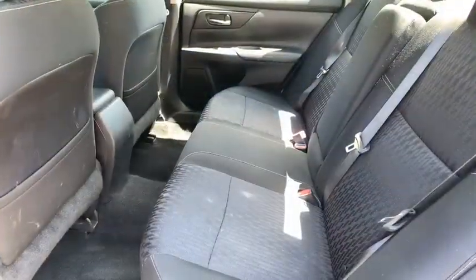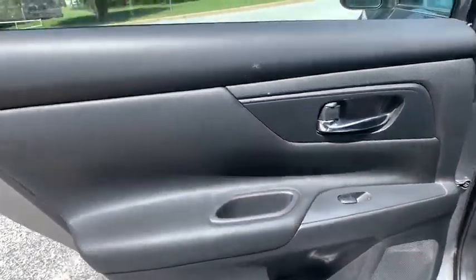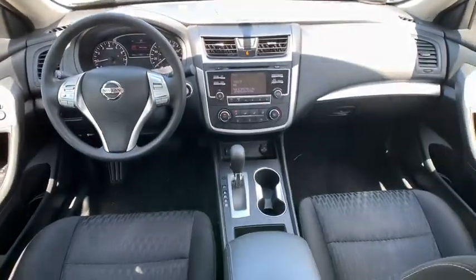Steering wheel audio controls, traction control, stability control, keyless entry, Bluetooth, power steering.